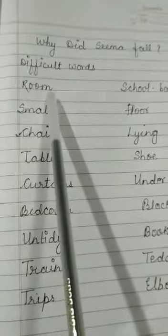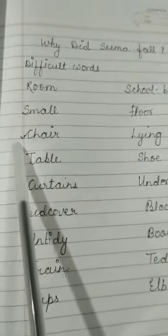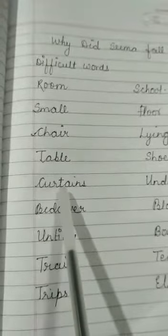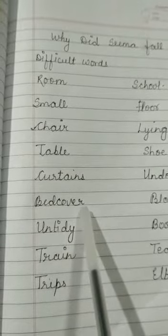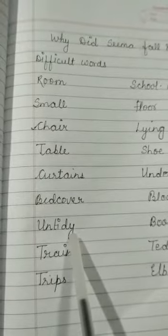R-O-O-N, room. S-M-A-L-L, small. C-H-E-I-R, chair. D-A-B-L-E, table. C-U-R-D-A-I-N-S, curtains. B-E-D-C-O-V-E-R, bed cover. U-N-T-I-D-Y, untidy.